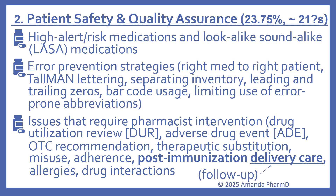The second category is patient safety and quality assurance, which is about 23.75% of the test starting January 2026 — approximately 21 questions. Still on the outline are high alert and risk medications, and lookalike/sound-alike medications. Error prevention strategies still include the right medication to the right patient, tall man lettering, separating inventory, leading and trailing zeros, barcode usage, and limiting use of error-prone abbreviations.